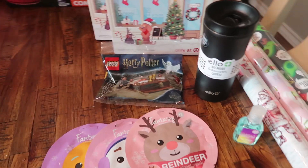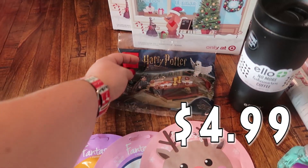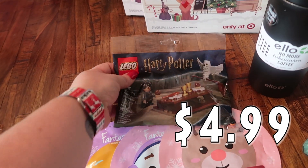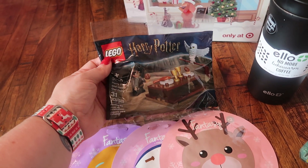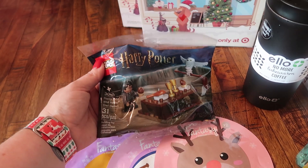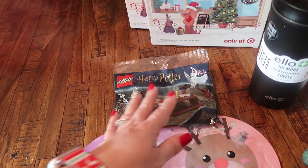For my son Bryce, I need to pick up several more things for his advent. The girls are pretty much done. I found this little pack of Lego Harry Potter — it says Harry Potter Hedwig Owl Delivery. So I got that to stick in his advent.